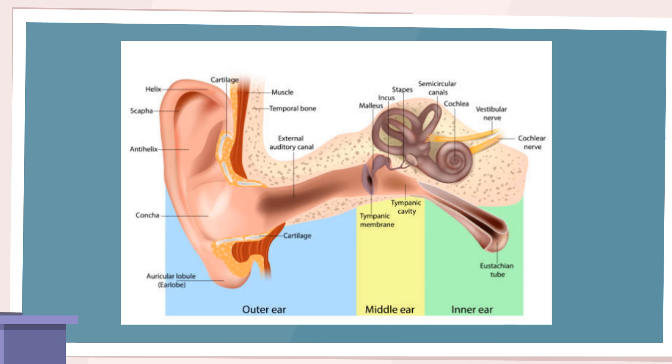Moving to the middle ear, allergic reactions can cause inflammation and excess fluid accumulation behind the eardrum, a condition called allergic otitis media. The allergic inflammation and fluid buildup may impair the movement of the eardrum and the tiny bones of the middle ear known as ossicles. As a result, individuals may experience difficulty hearing, a feeling of pressure or fullness in the ears, and sometimes ear pain.